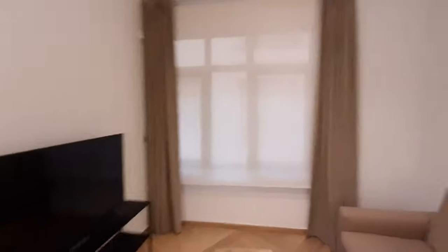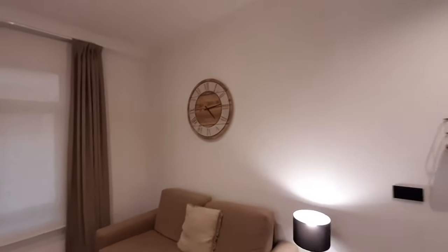You have a street view window. You have a wash on the wall.